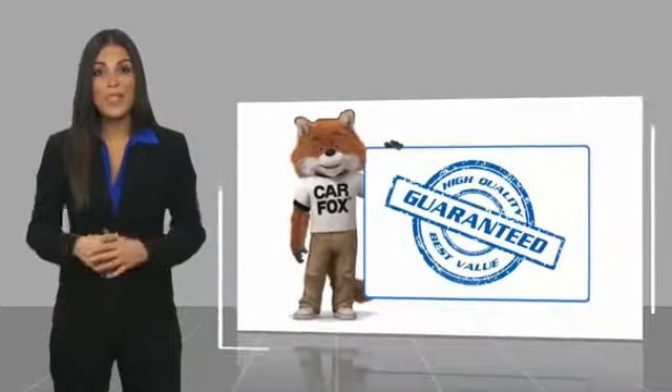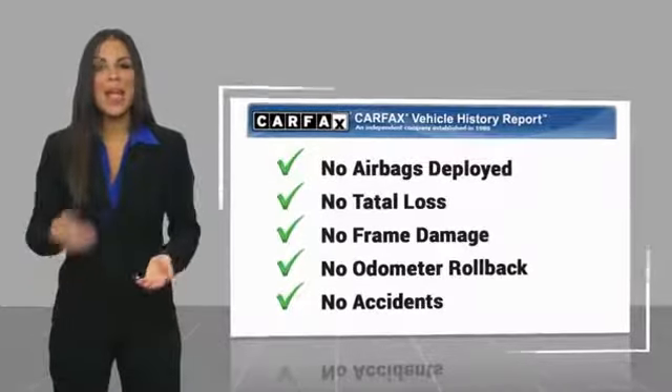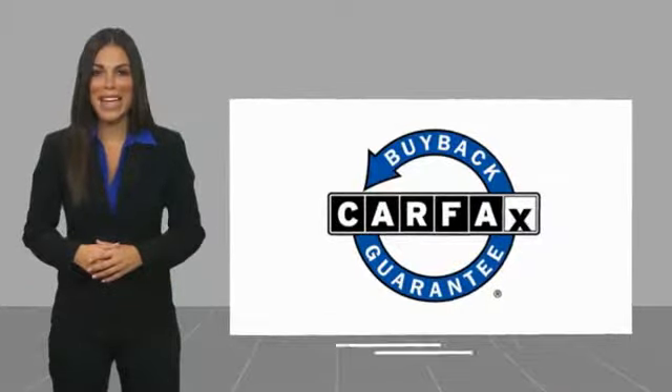You can find a complimentary copy of this report online or contact the dealership. This vehicle qualifies for the Carfax buyback guarantee.